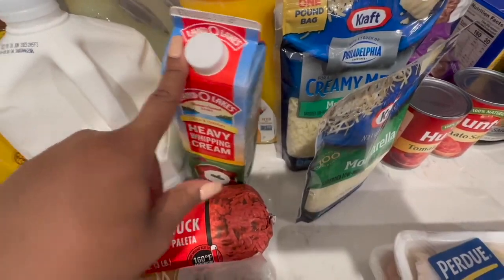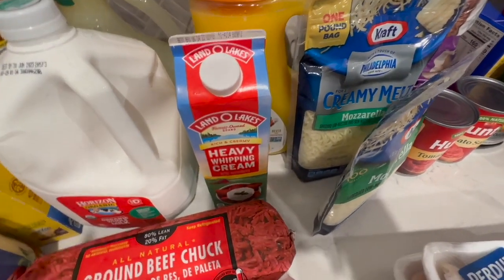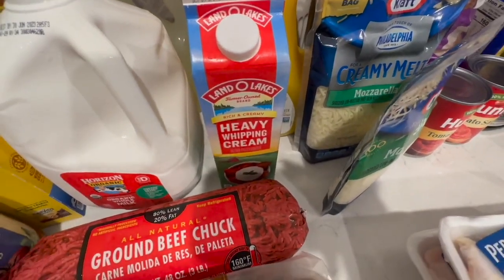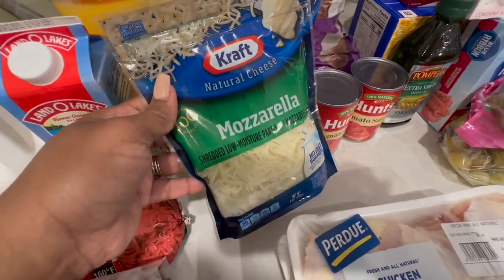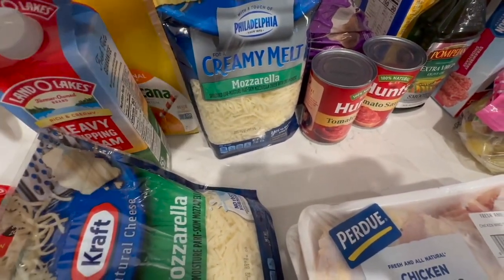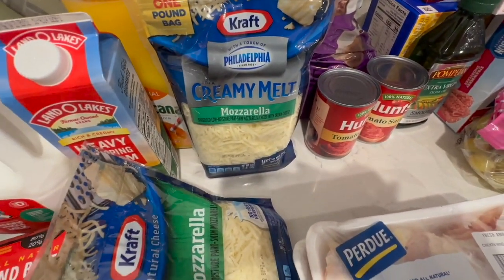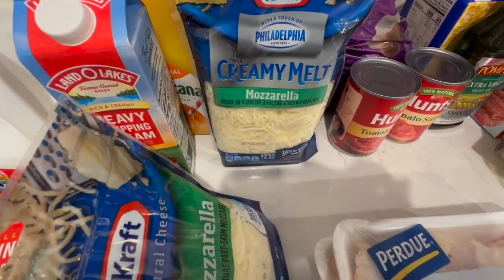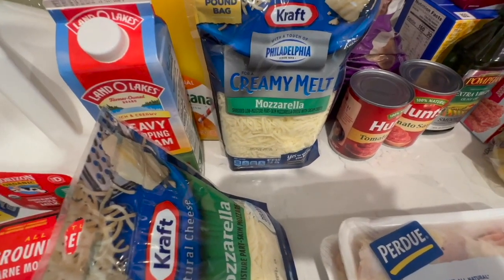Heavy whipping cream goes a long way — you can add it to macaroni and cheese, scrambled eggs in the morning, I use it for a lot. I got some mozzarella cheese to add to the baked ziti. I also picked up a creamy melt that Jazzy recommended, though I may have gotten the wrong type. I'm going to take a look at my actual order to confirm.